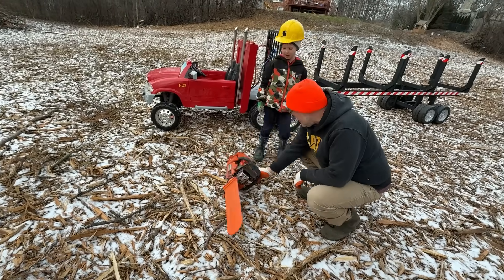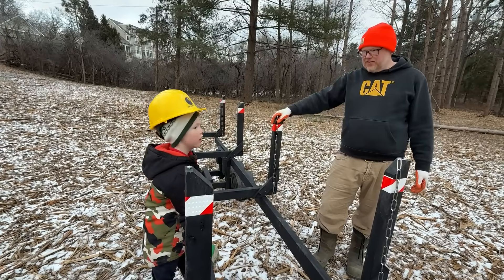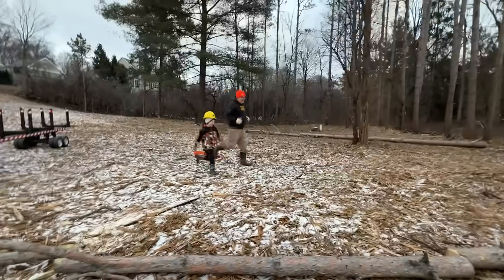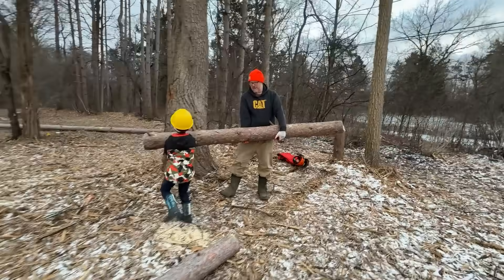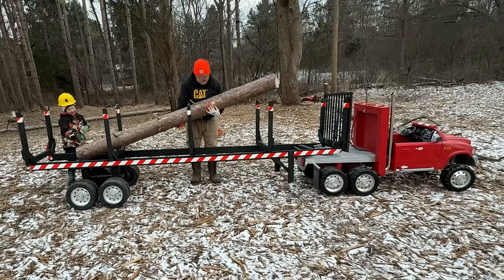I really enjoyed using this one. Thanks for bringing it. Unfasten the chains. Should we get the biggest log first? Okay, let's go. They're running to grab a log. Nice — look at that teamwork! This is a heavy log. Load it on the truck.